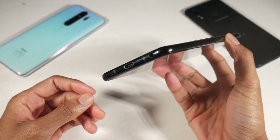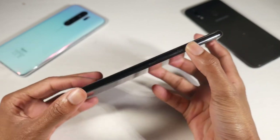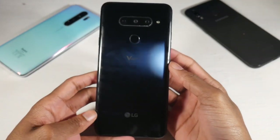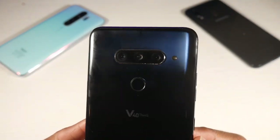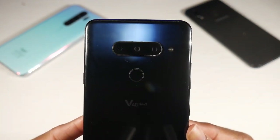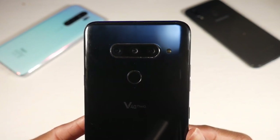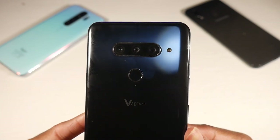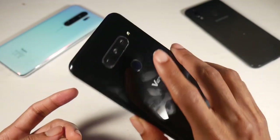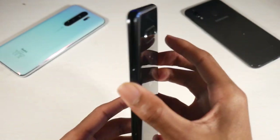My favorite phone on this list is still the LG V40. Brand new, you can pick this up for $300 — all links will be down below — and I absolutely love this phone at this price point. You do have a premium design: aluminum frame, glass back, an IP rating so you can get it wet and it won't break immediately, and a P-OLED display — 6.4 inch, 1440p, 537 PPI.